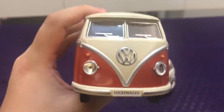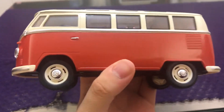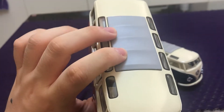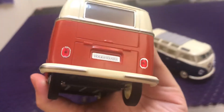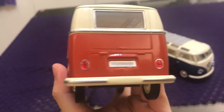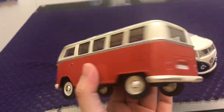It has buffers, headlamps, wipers, wheels, back side, and a back lamp. It runs very fast.